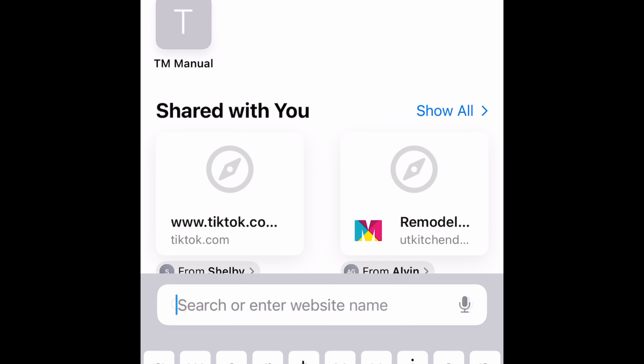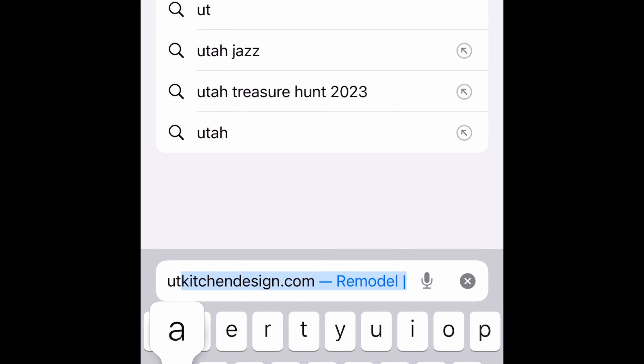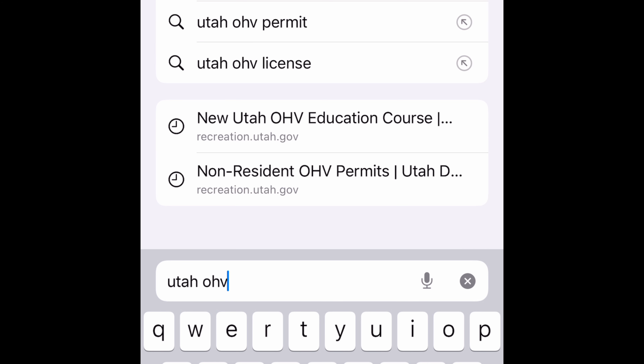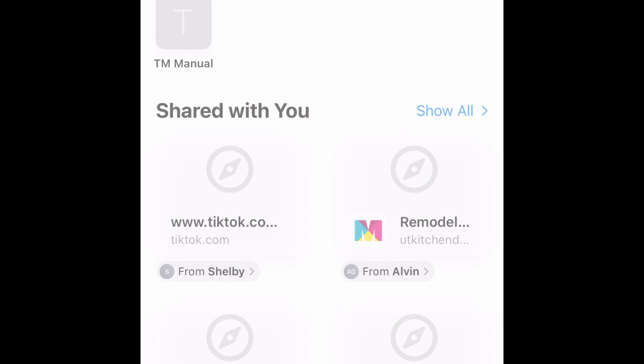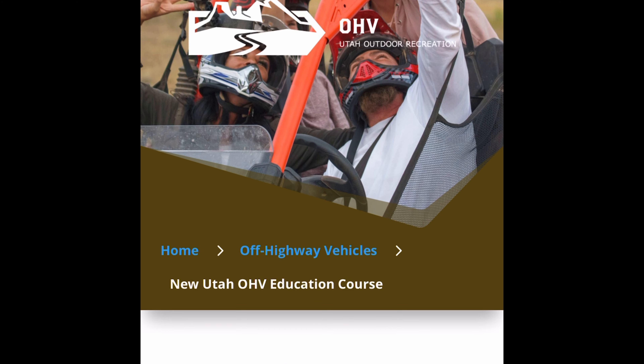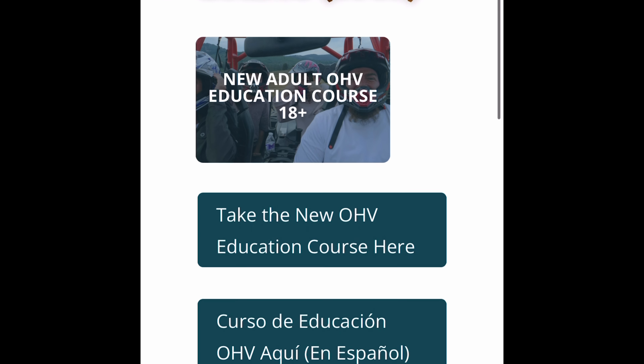On my iPhone, I'm opening up my search function and typing in Utah OHV education course. That's bringing up this tab. I'm going to click on it and that's going to take me right to the page in the DNR's website that I need to access in order to find the education course. There it is.